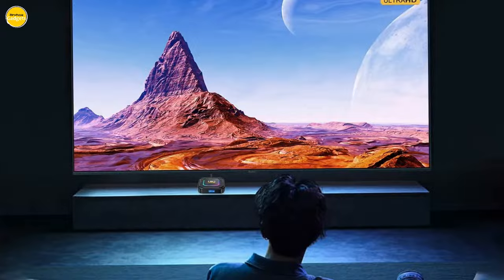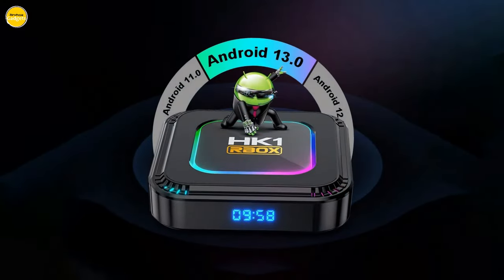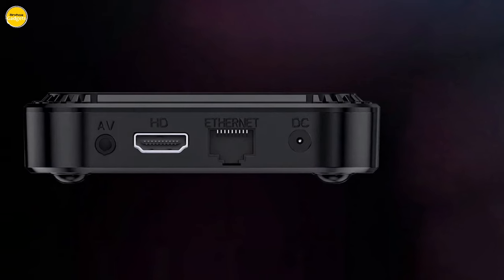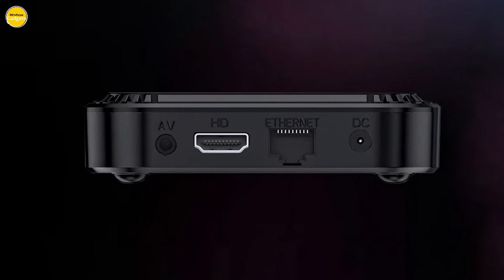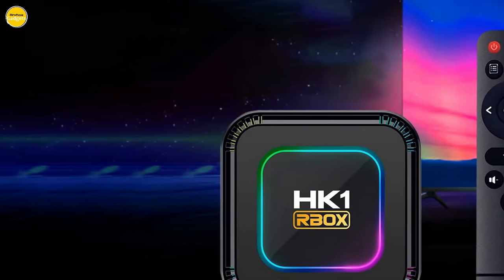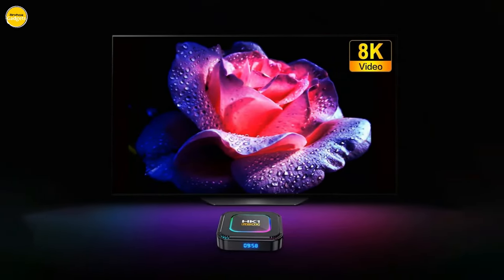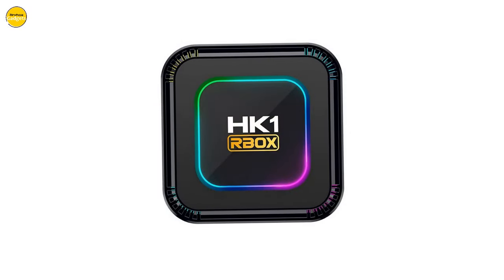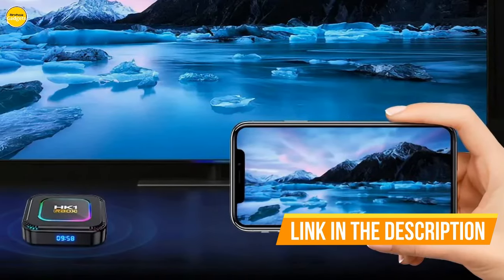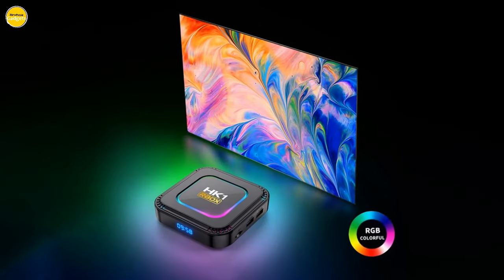Powered by the RK3528 chip, the LEMPHO K8 ensures strong performance, delivering the best experience in home entertainment. Experience the future of video decoding with 8K capabilities — witness higher definition and more realistic image effects, bringing content to life in ways you've never seen before. Prepare to be amazed with Ultra HD 4K output and a crystal clear picture quality. With Wi-Fi 6 technology, get ready for faster speeds, lower latency, larger capacity, and a more secure network for seamless connectivity.